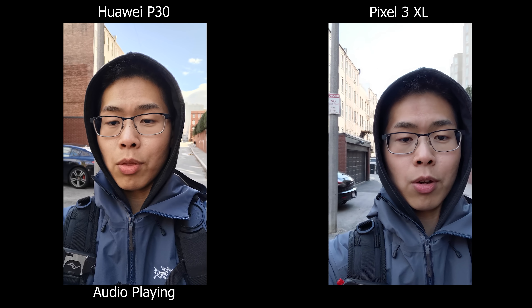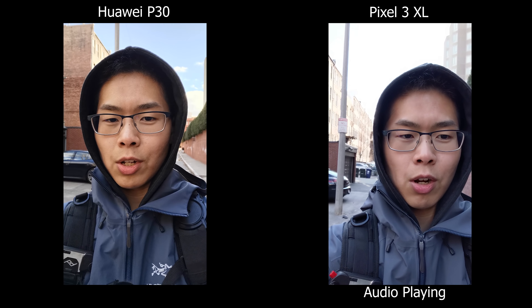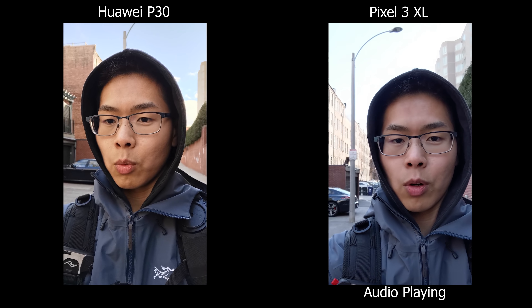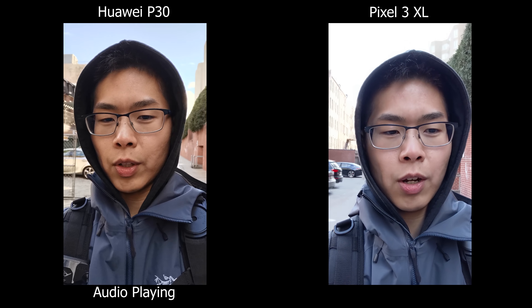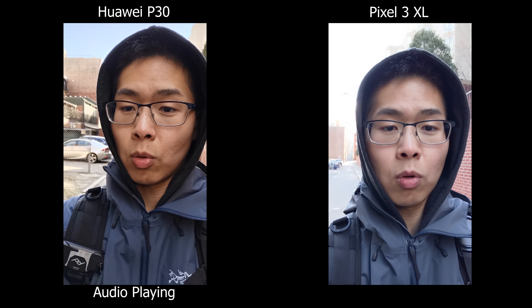Today we're going to be working with the Huawei P30 versus the Google Pixel 3 XL. Right off the bat I can tell the HDR seems much better on the Huawei. I can see the vivid blue skies whereas on the Pixel 3 it looks overblown. The Pixel 3 is known for its great photography — I just want to see how well the P30 will stack up against the Google Pixel 3.